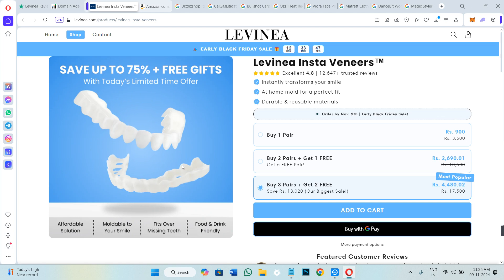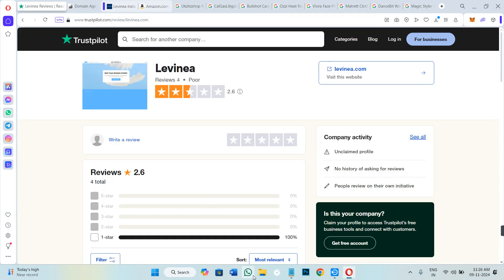This is Levinea.com website, and on their website they have mentioned that their veneers received a 4.8 stars rating and they have 12,000 plus trusted reviewers. But when I went to Trustpilot in order to check it,